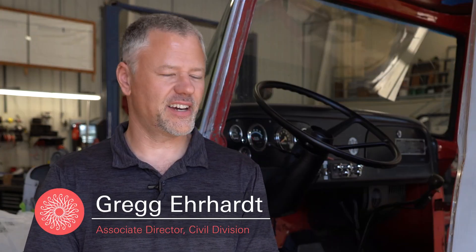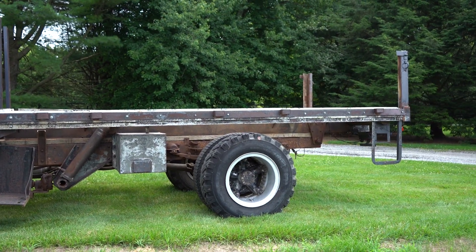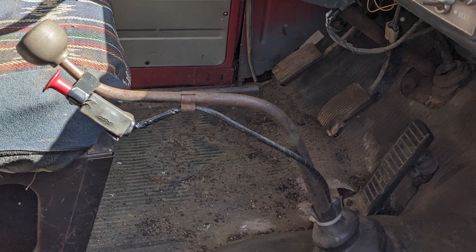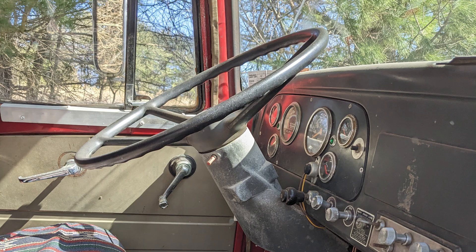Hi, my name is Greg Earhart. I am standing in front of a 1969 International Lodestar 1800 stake-bodied dump truck. One of our staff found this truck on a farm in Maryland and it turned out to be a really neat truck, something that we thought would be really fitting for our Christmas display.